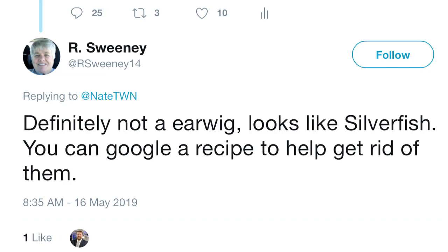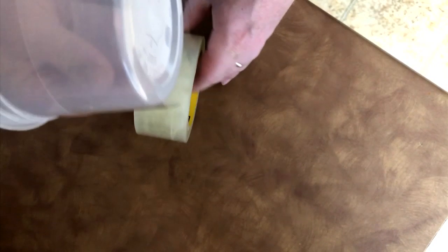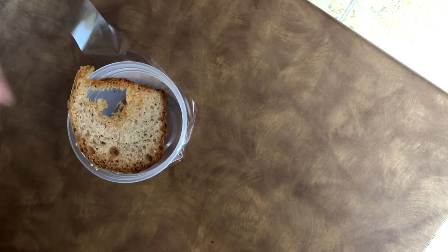Back to Twitter. You can Google a recipe to help get rid of them. Our Sweeney always coming through. To get rid of silverfish, make a homemade trap by wrapping masking tape facing outward around a jar and putting a piece of bread inside it.